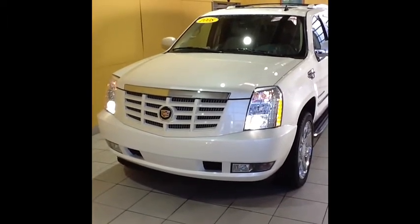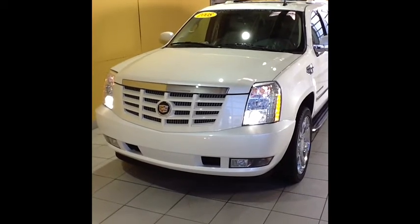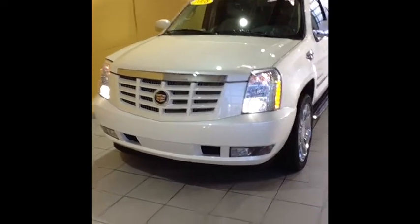Hi and thank you for your interest in our 2008 Cadillac Escalade. This short video is going to give you the opportunity to review the cosmetic condition of this car and check out some of the available features that it has. As we move forward to the front of the vehicle, you can see that it has optional HID headlights.